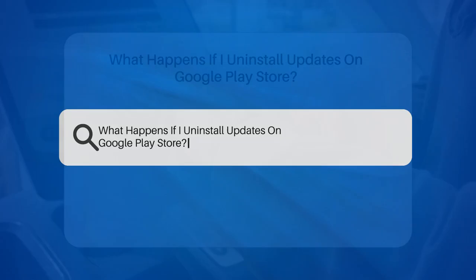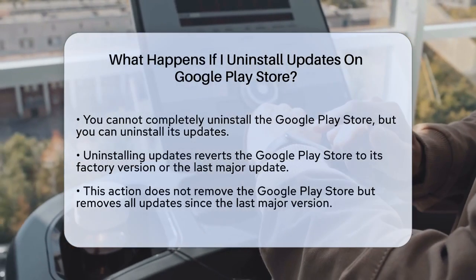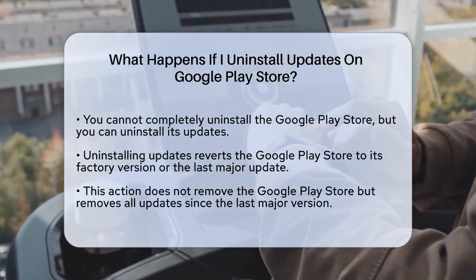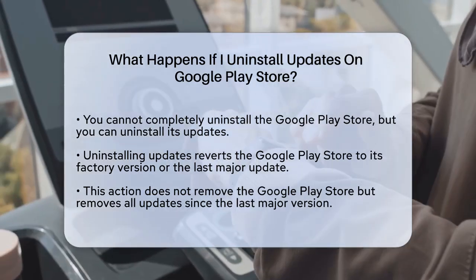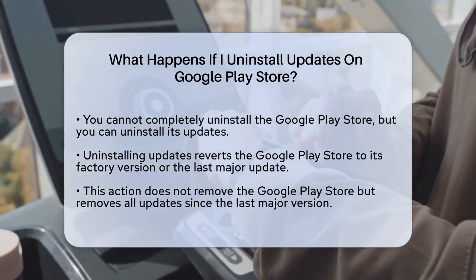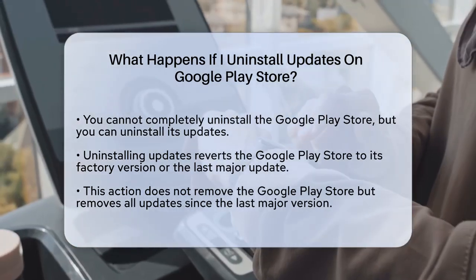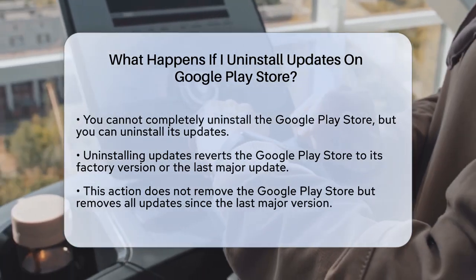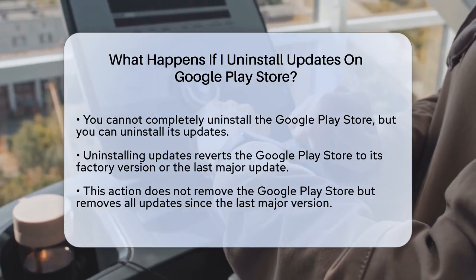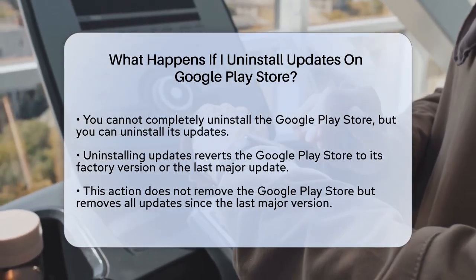What happens if you uninstall updates on the Google Play Store? First, let's clarify that you can't completely uninstall the Google Play Store itself, but you can uninstall its updates. When you uninstall updates for the Google Play Store, you essentially revert the app to its factory version or the last major update installed on your device. This doesn't remove the Google Play Store entirely, but it does remove all updates applied since the last major version.